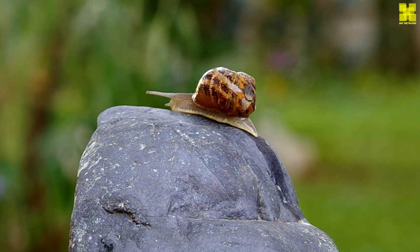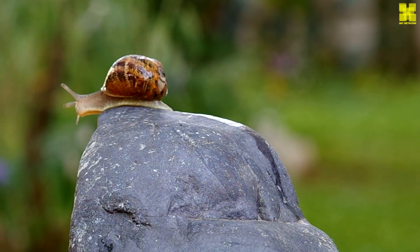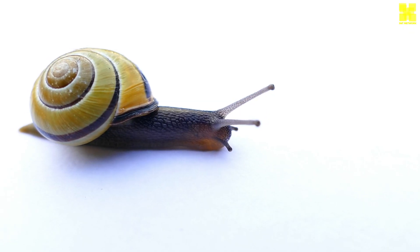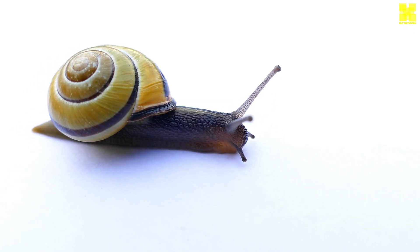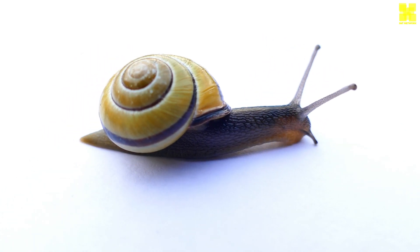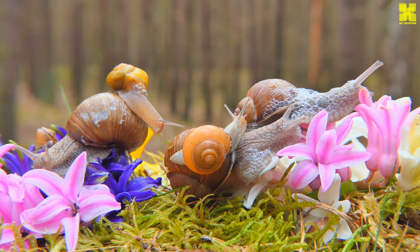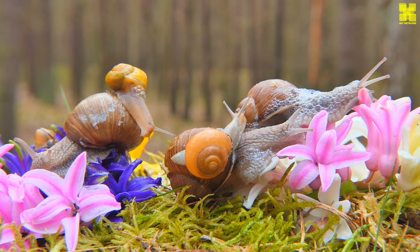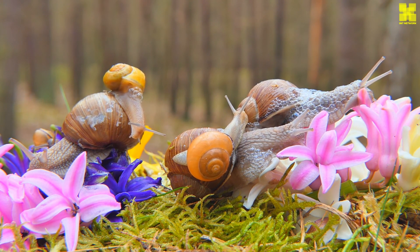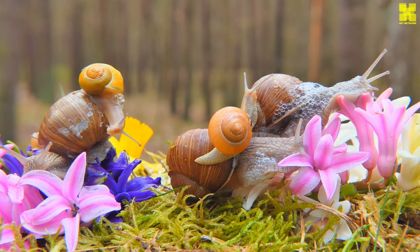Freshwater snails, inhabiting the rivers, lakes, and streams of the world, have evolved a delicate balance between aquatic and terrestrial life. Their shells, typically thinner and more delicate than those of their land-dwelling counterparts, allow for greater maneuverability in the water. Some freshwater snails have even developed gills, enabling them to breathe underwater, while others retain the ability to extract oxygen from the air, allowing them to venture onto land for brief periods.